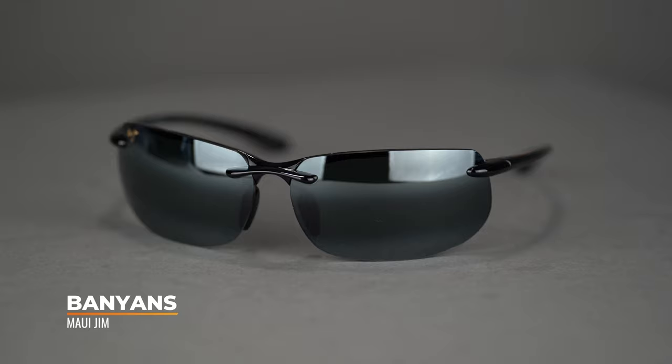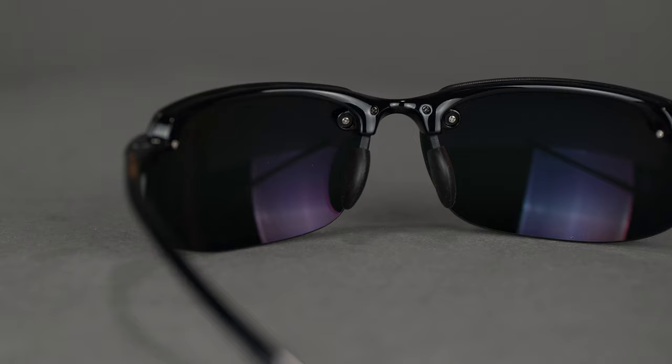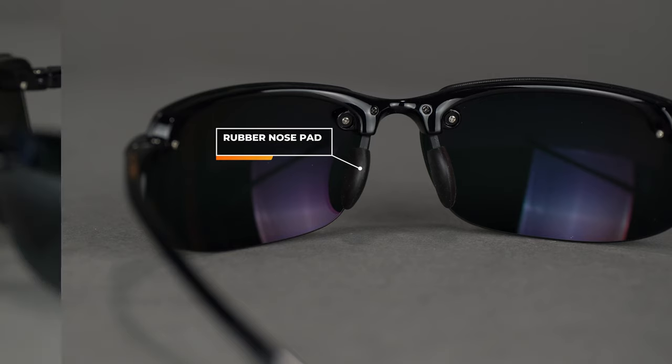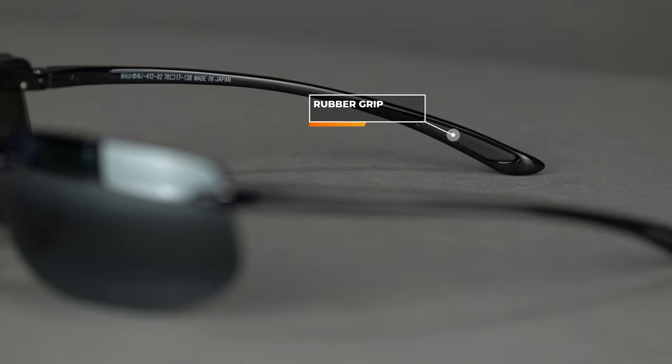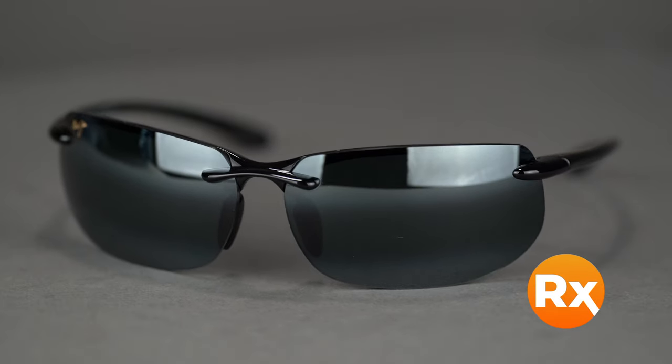Next is the Maui Jim Banyans — more love for the guys with big heads. It has an SFW of 138, making it a men's large to extra-large and a women's extra-large. It's got a rimless design like the Ho'okipa — kind of the bigger cousin of the Ho'okipa. These have venting along the extra brow, a lot of rubber on the nose, and a lot of rubber on the temple, making it a really good sport frame that stays in place. The frame material is incredibly durable and flexible. It also features an anti-corrosive pin at the hinge, so it holds up around salt water. Available in prescription.